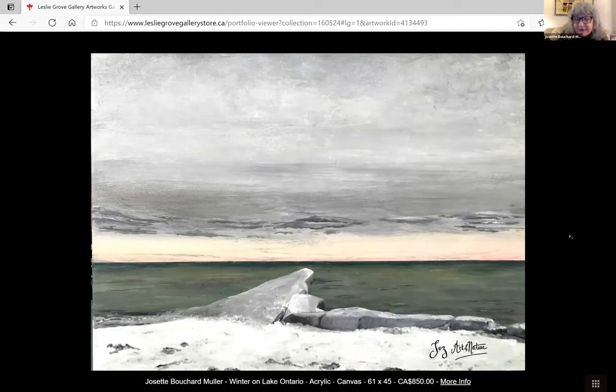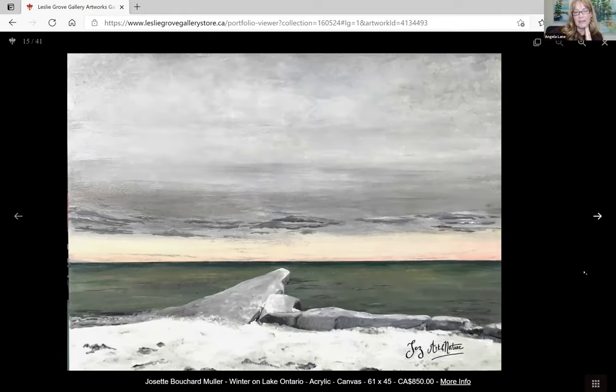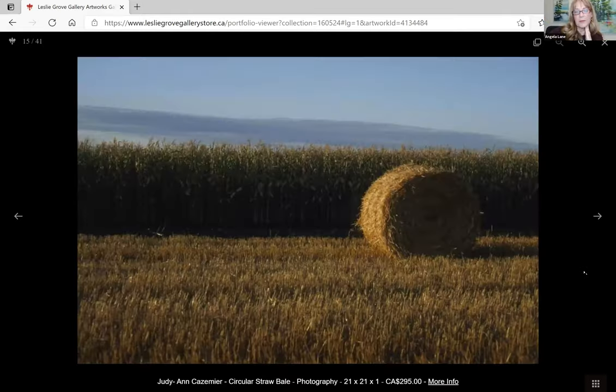Thank you very much for letting me be part of this show. We're glad to have you. This piece is 16 by 45 centimeters, or if in inches it's 18 by 24. We'll need to make some adjustments on our site.